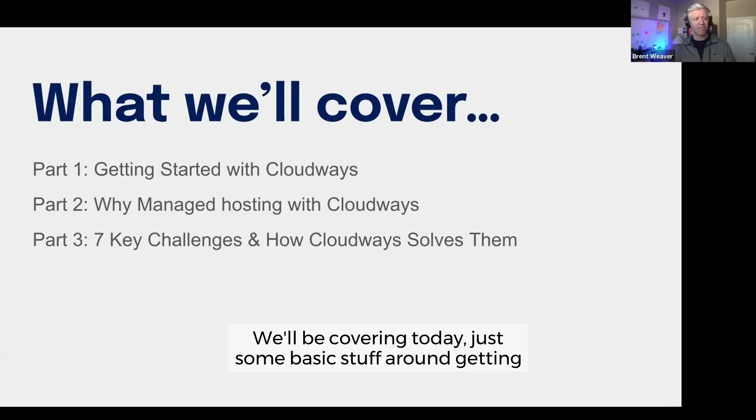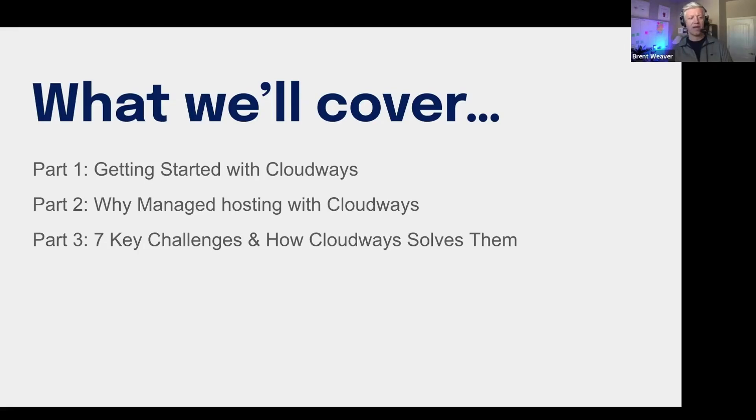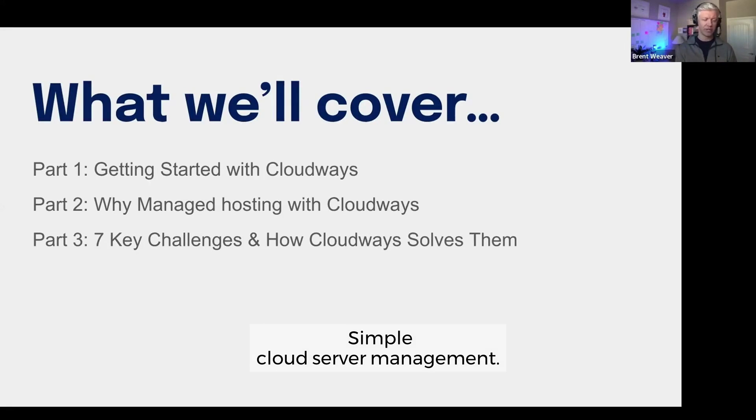We'll be covering today some basic stuff around getting started with the product, why managed hosting is a great value proposition for your business, and then we'll go through seven key challenges and the workflows of how Cloudways solves them.